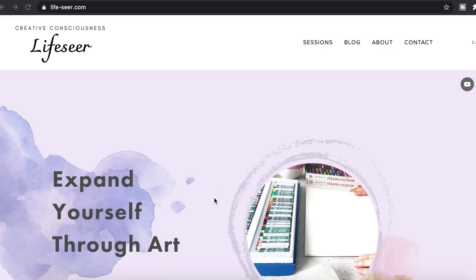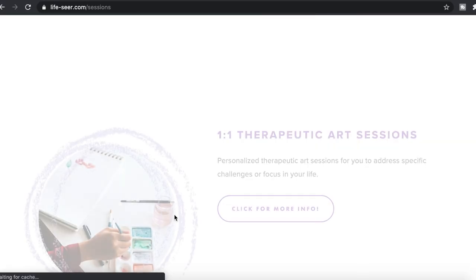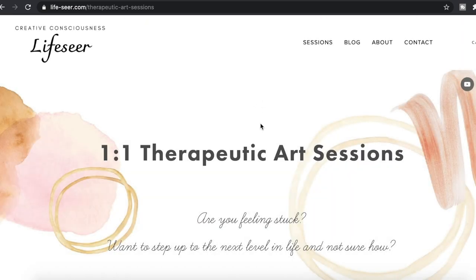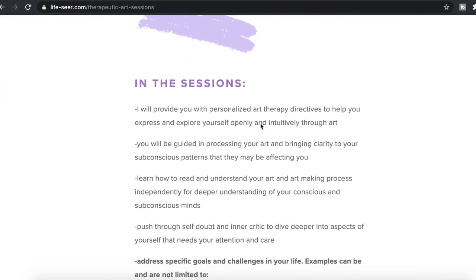Thank you for tuning in and thank you for being here. Know that I'm open for any questions you might have about healing through art. Also, if you want personalized guidance in your healing process geared specifically towards your needs and your focus in life, I invite you to visit my website for more information. I will see you next time — love and light your way.